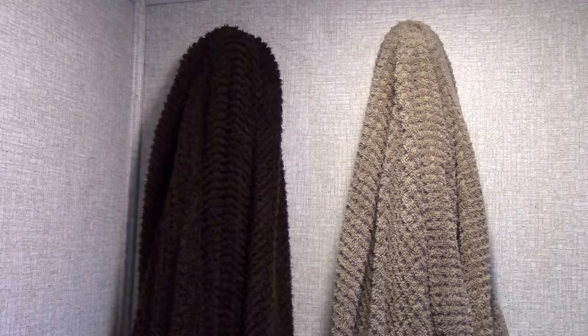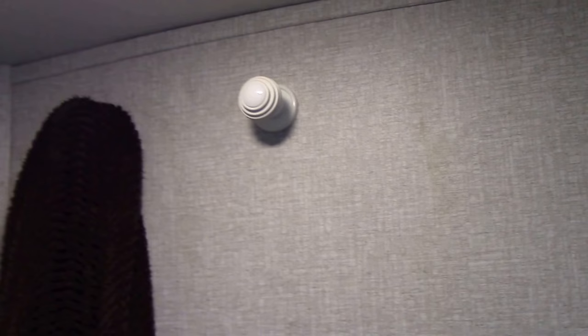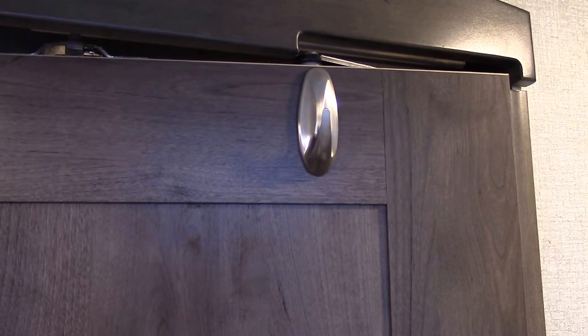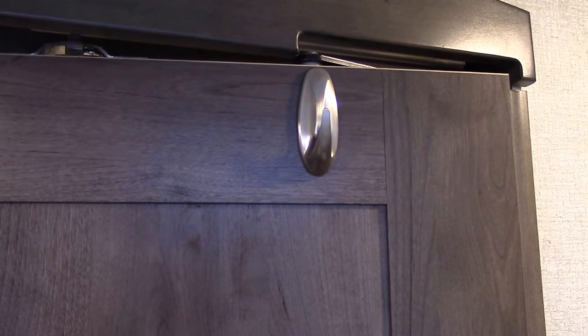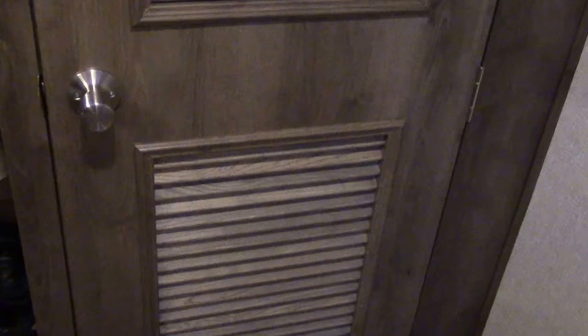Quite often RVs lack towel racks — same as the case in ours. We installed these simple but very convenient non-slip towel hooks. We also have a hook on the door, as well as inside our cabinet, because let's face it, you can never have enough hooks in the bathroom. I also have a hook in the bedroom that hangs over the door.